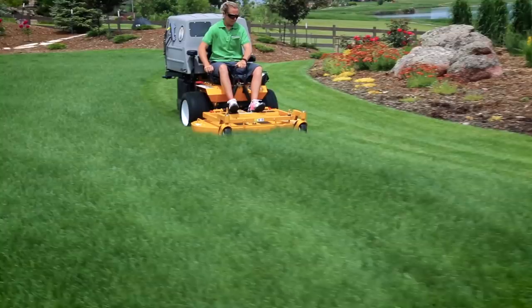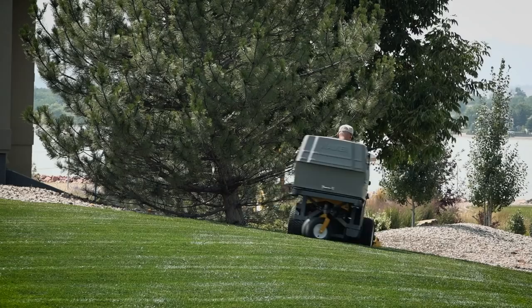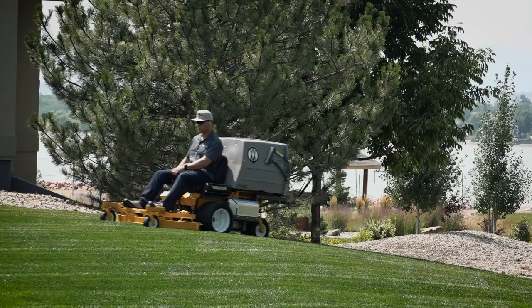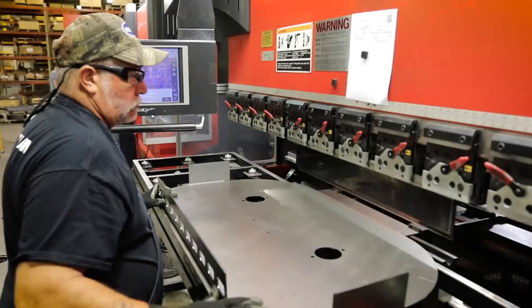Not only does the Model T deliver the Walker signature beautiful cut, but it does so with impressive productivity. With its powerful engine options, dual independent drive transmissions, precision steering and handling, balance and agility, the Model T can be substantially more productive than its competition in any application. When you introduce a Model T to your mowing fleet, you win back precious time on every job.